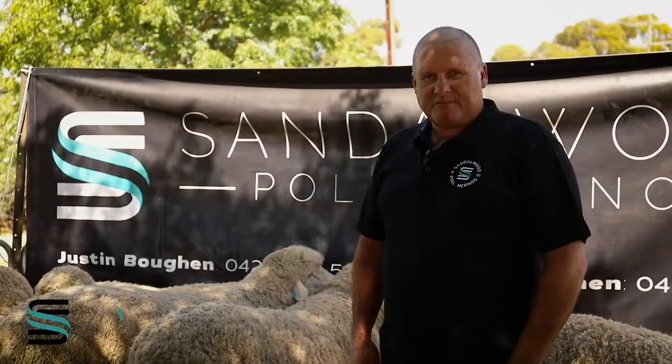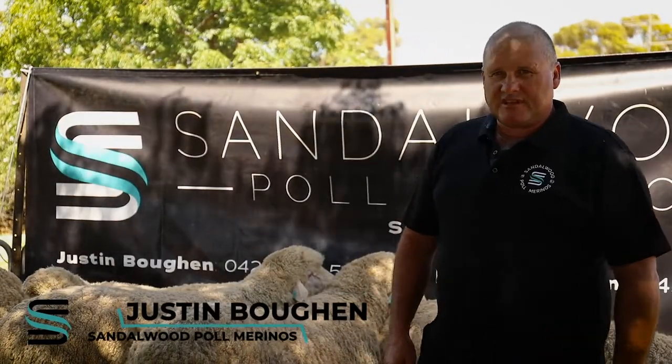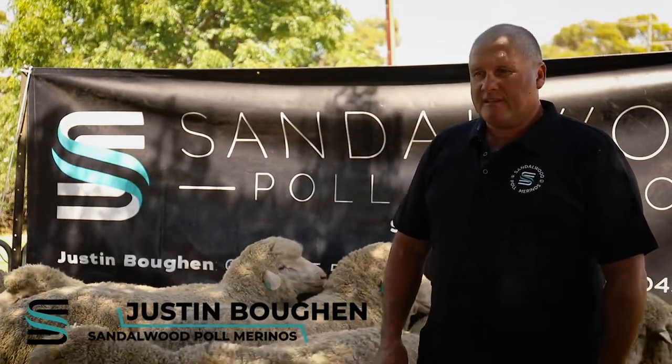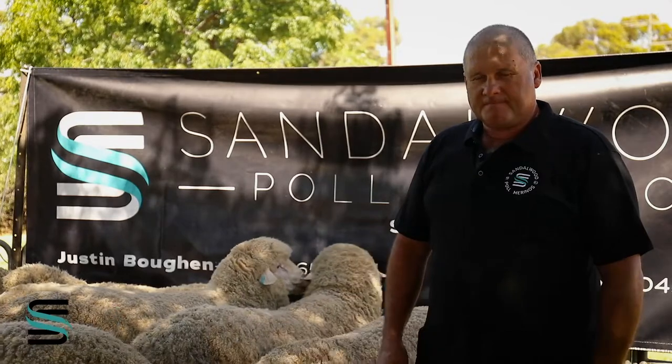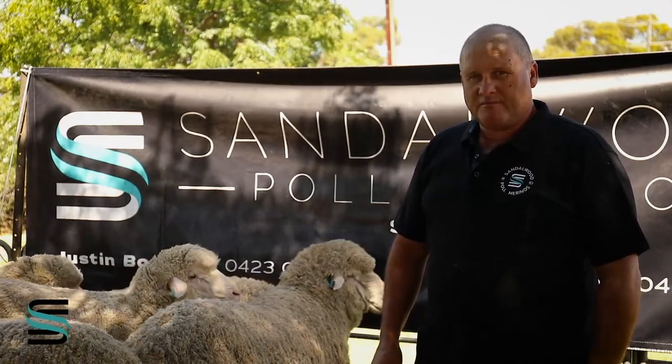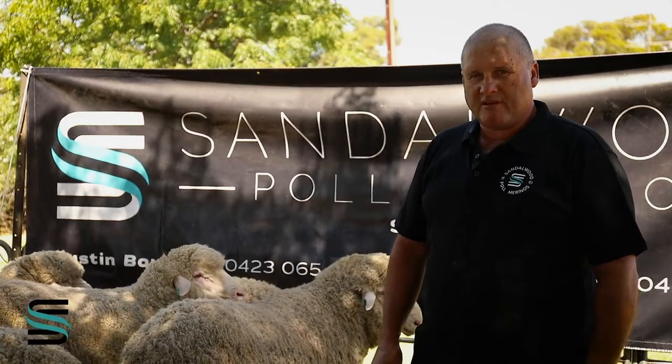Any of these rams that you see in the pictures and you'd like to inquire about, or you have any questions about what we've looked at today, please feel free to look us up and give us a ring — we're only willing to help. Otherwise you can see us at Borough on the 16th.